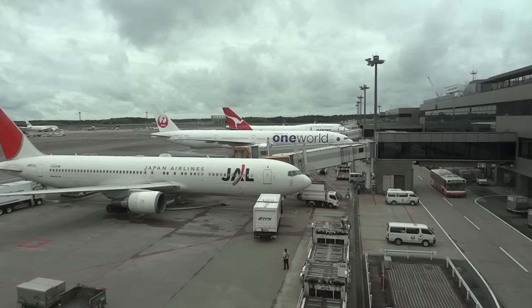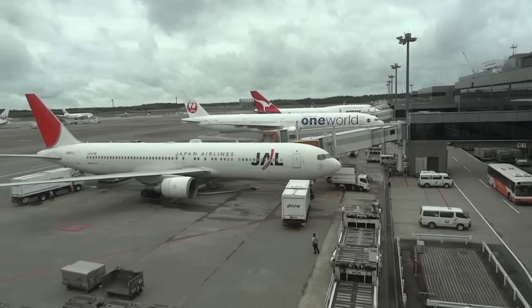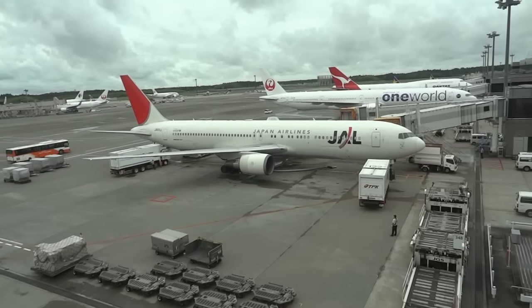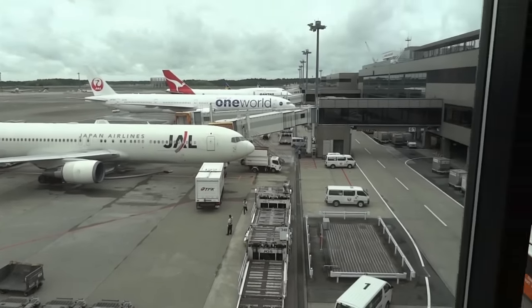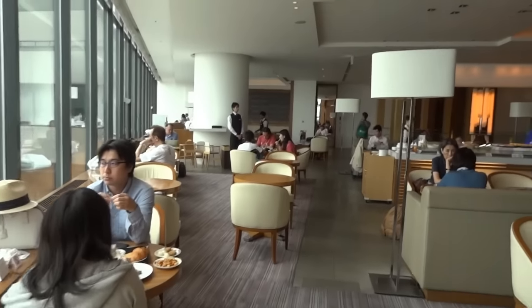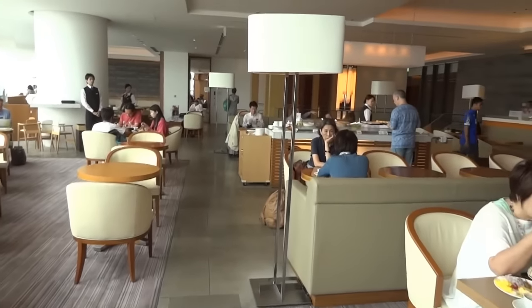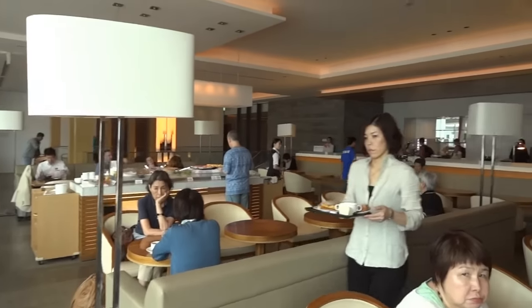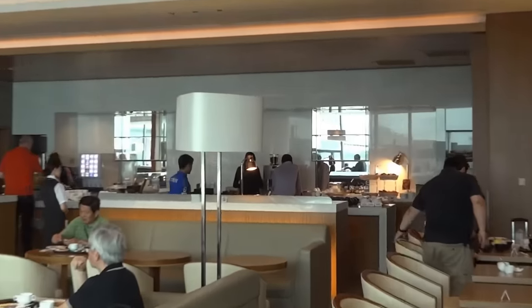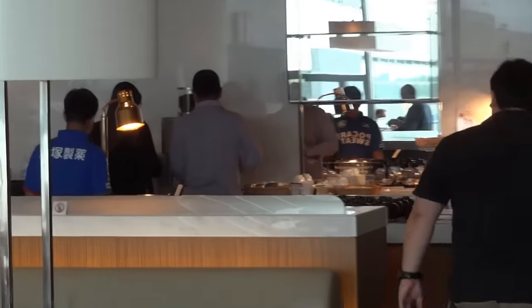This is the view from the British Airways business lounge in Japan, Tokyo International Airport. We have some airplanes out there. Here is the view of the lounge itself. This is one of the stores — it actually has two stores. And here is the dining area where you can find different food.